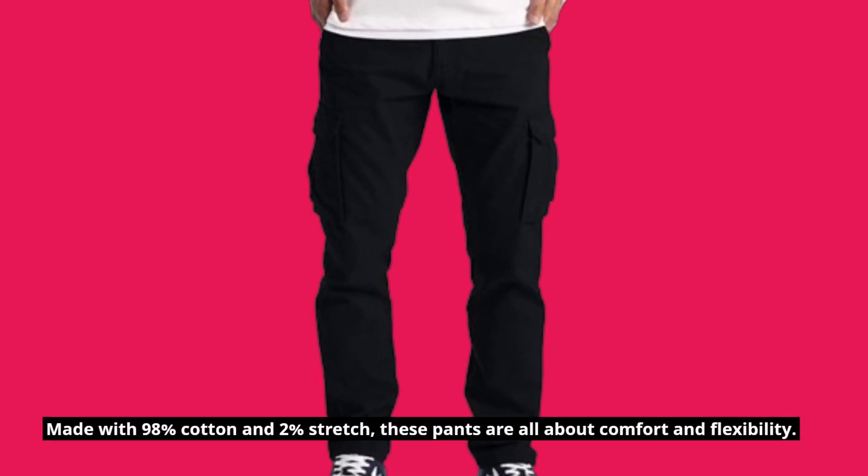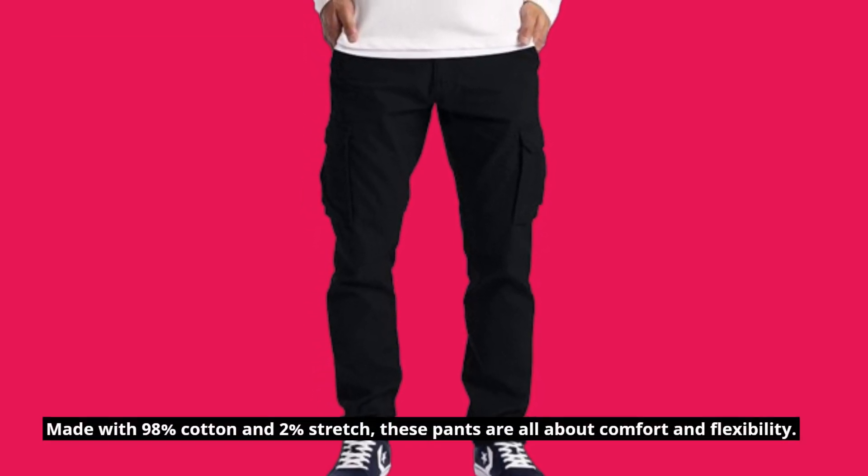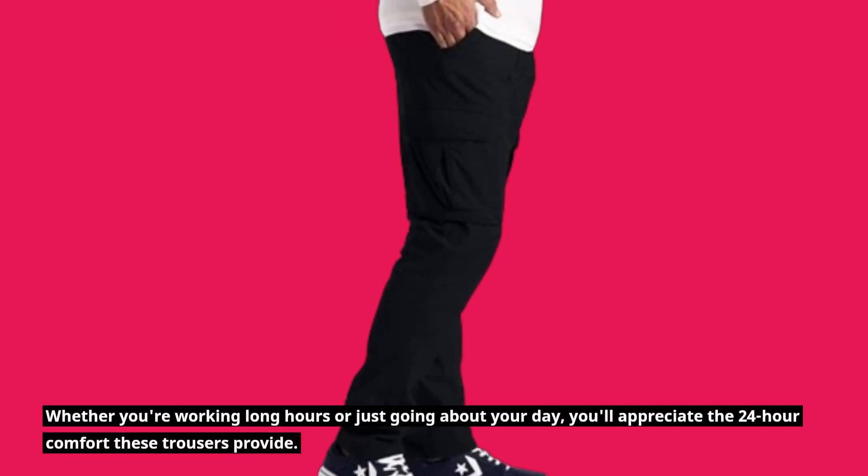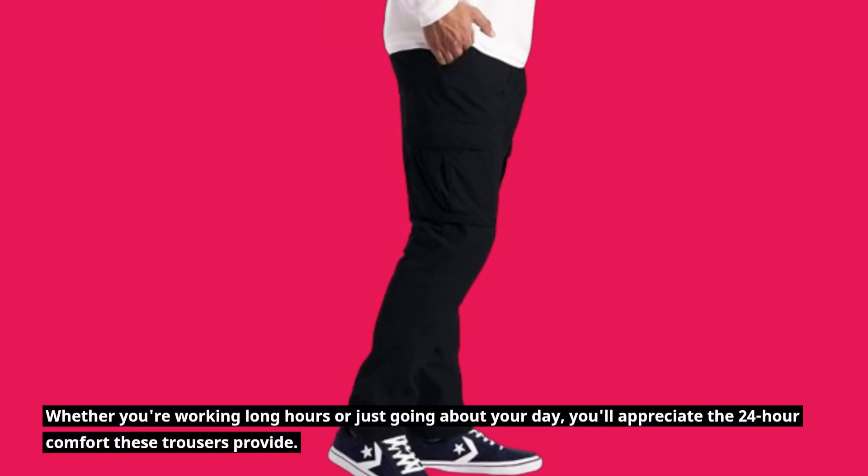Made with 98% cotton and 2% stretch, these pants are all about comfort and flexibility. Whether you're working long hours or just going about your day, you'll appreciate the 24-hour comfort these trousers provide.